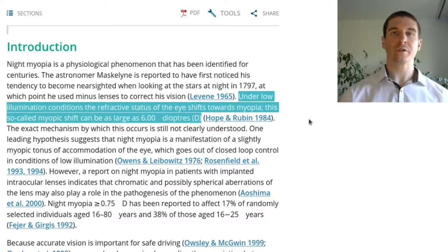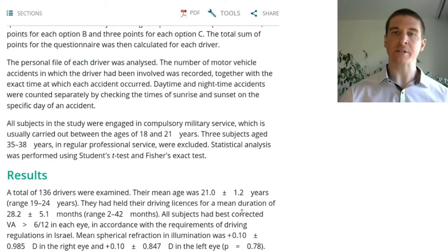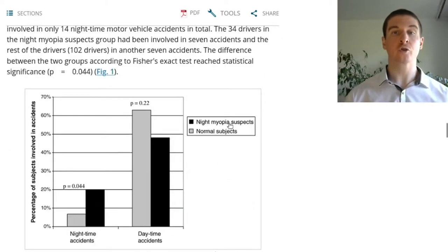Night myopia is when vision becomes more nearsighted in dim illumination relative to bright daylight. This affects about one-sixth of the driving-aged population, and it might also be significant regarding traffic safety, because those who show night myopia are apparently more likely to be involved in nighttime accidents.